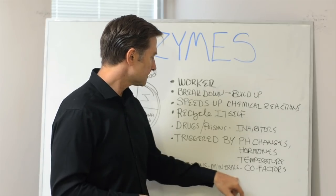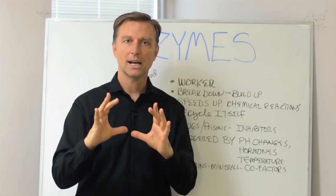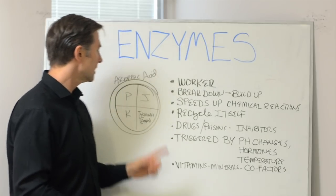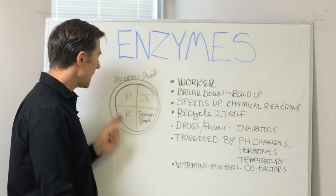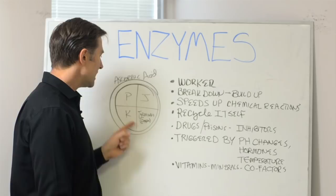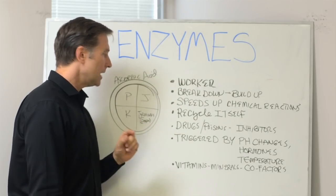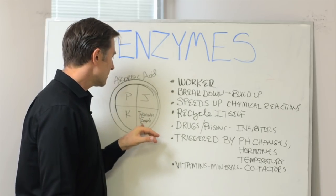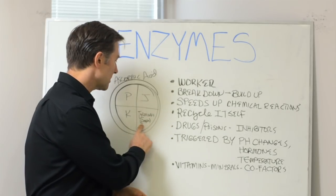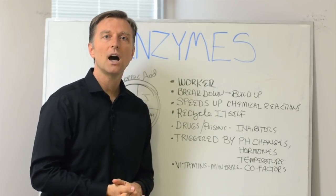Each vitamin complex in nature comes with its own enzyme. For example, vitamin C complex has ascorbic acid, vitamin P (bioflavonoids), vitamin J (the anti-pneumonia vitamin), vitamin K for clotting, and also an enzyme called tyrosinase — which is made with a trace mineral called copper. It's an enzyme form of copper used in the production of collagen. That's why vitamin C is good for collagen, and your adrenal glands store vitamin C.